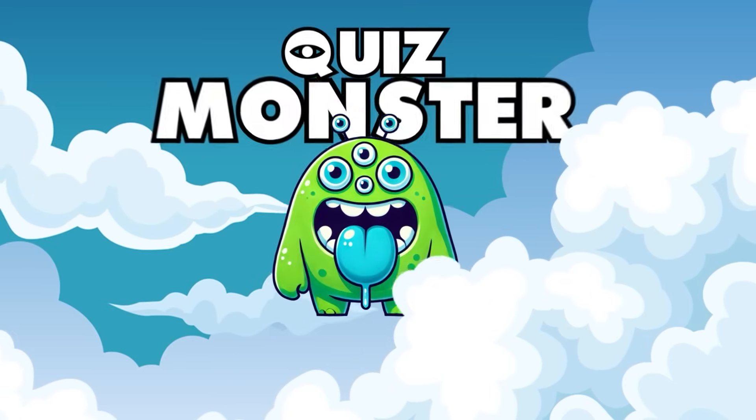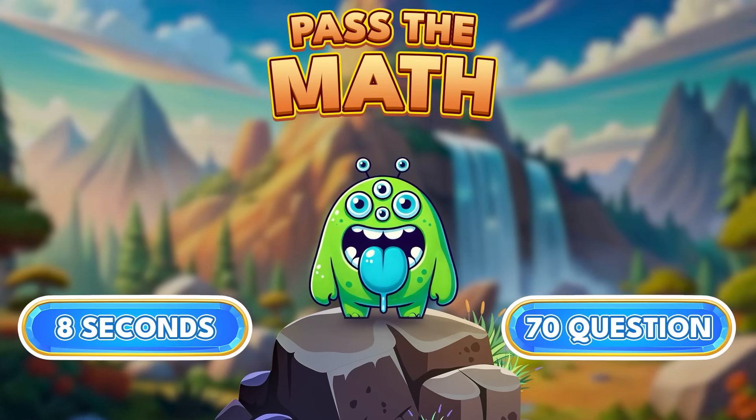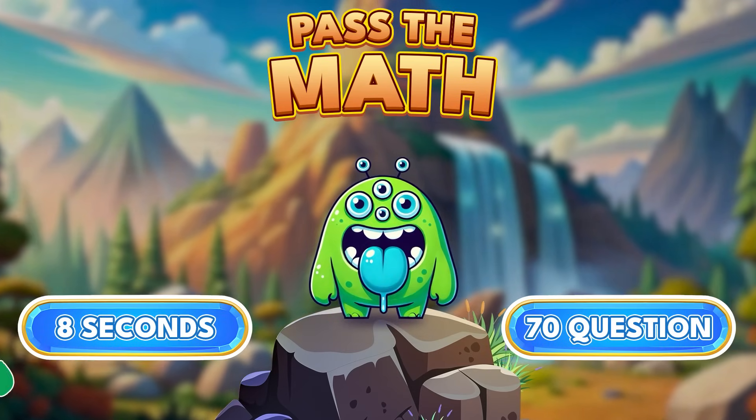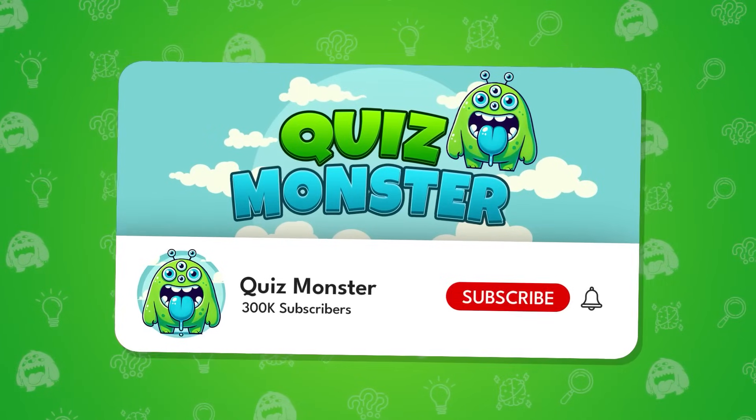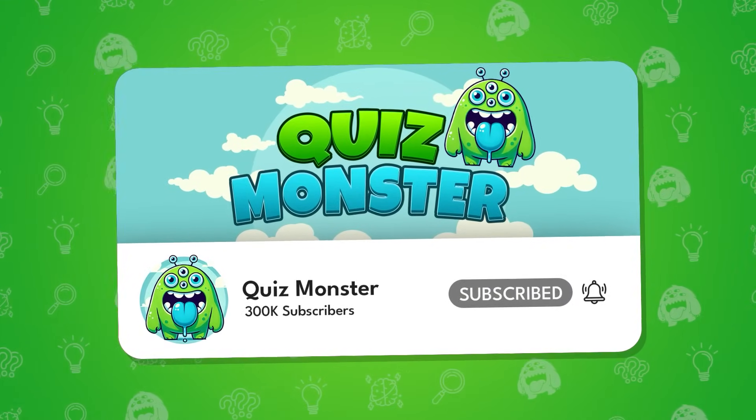Hey genius! Ready to give your brain a workout? Our challenge is a fun and tricky math quiz. Let's see how sharp your mind really is. But before we dive in, make sure to hit that subscribe button so you never miss out on our awesome quizzes.